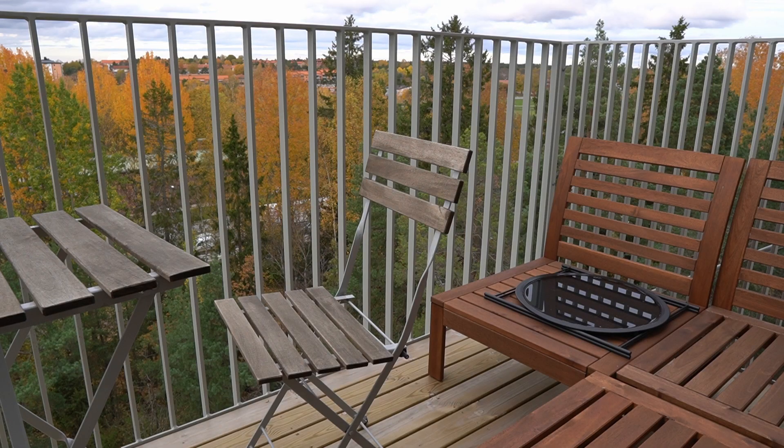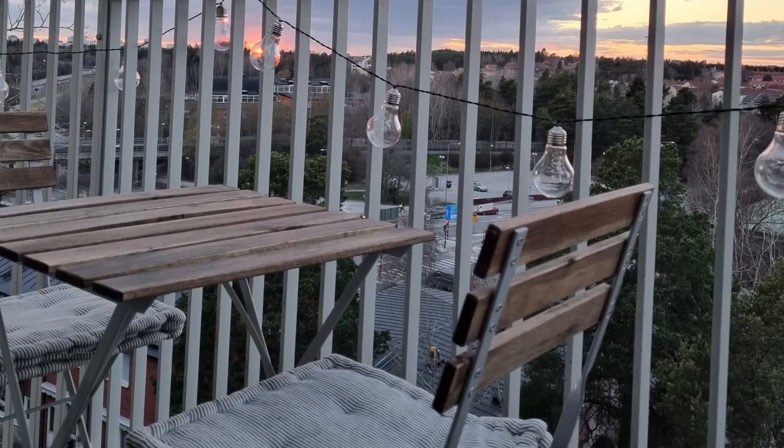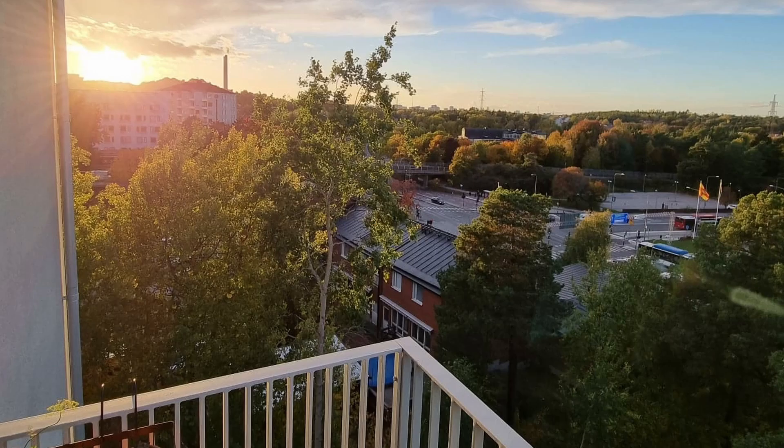Last but not least, we have the balcony space. I've set it up with one little café set with two chairs and one lounge area with a sofa that has room for about three or maybe four people if you squeeze a little bit. There are cushions for the sofa and for the café set, although I keep them stored away when I'm not using the balcony.